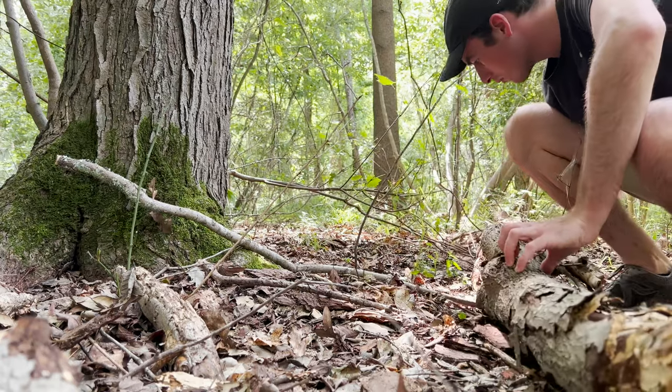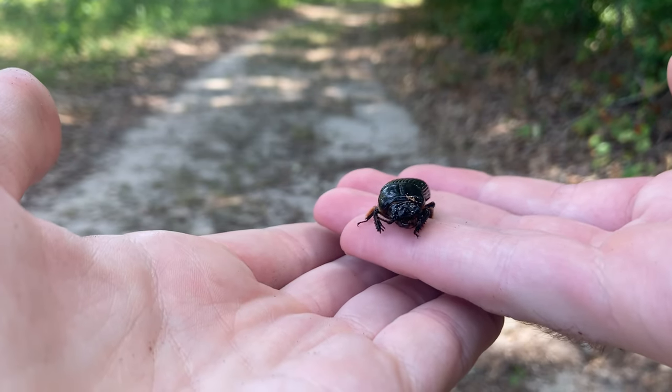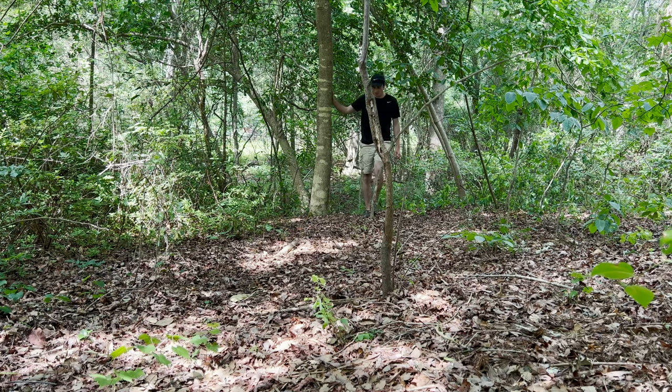The sound he's making is an alarm call, but what's insane about these beetles is they're actually capable of making over 14 different acoustic sounds, which is more than most vertebrates can do. This is exactly what I was looking for underneath logs. You can also find dung beetles, and a lot of insane-looking ground beetles, but this is definitely a special find. I'm going to put them back and keep looking for more beetles.